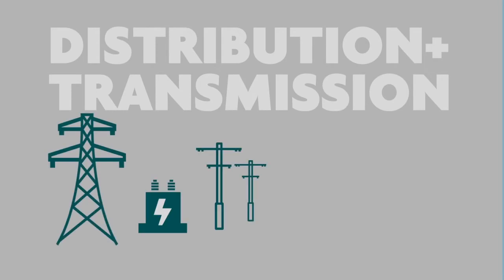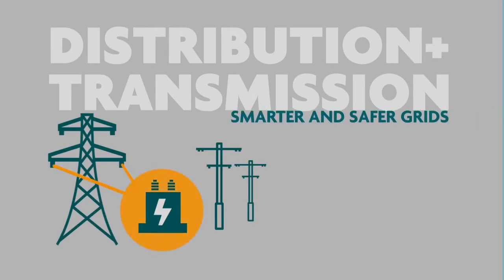In the future, electricity distribution systems will have to be more efficient and smarter to deal with more renewable energy sources, as well as electric and hybrid vehicles. Nanocrystalline materials are highly sensitive to small changes in current, allowing the creation of compact sensors that guarantee grid security and enable smart grids.